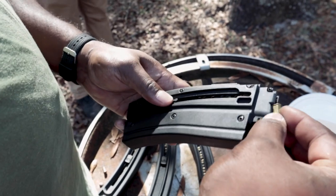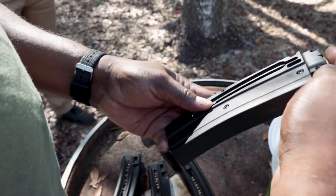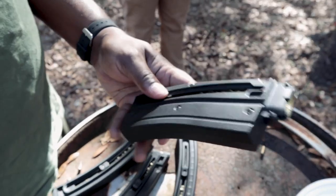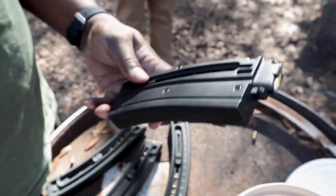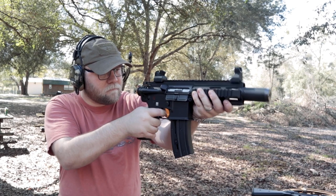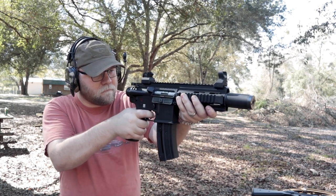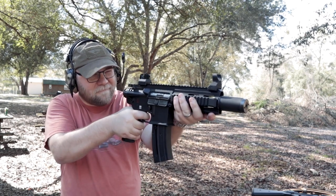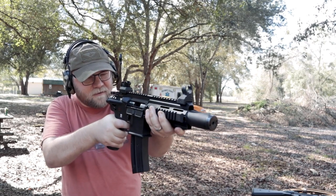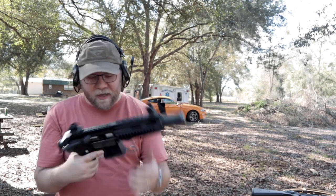The 416's magazine is easier to load — you can pull the follower down and load it up. It's got its own rails. You're not trying to make sure it's properly seated; you just pull it down and load it up. It goes in there really nice. Cool magazine, works great.